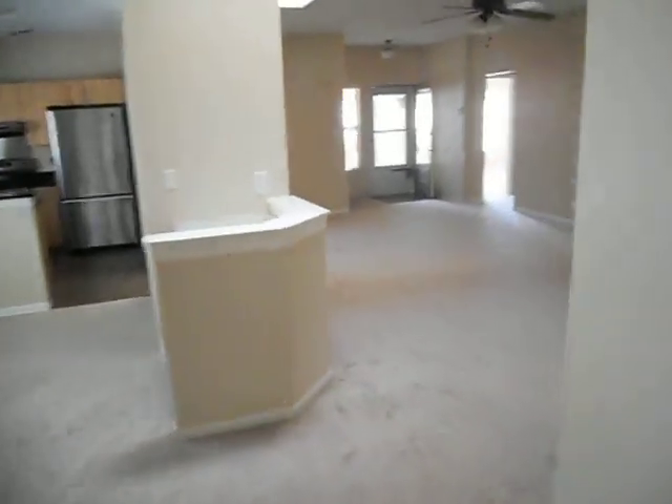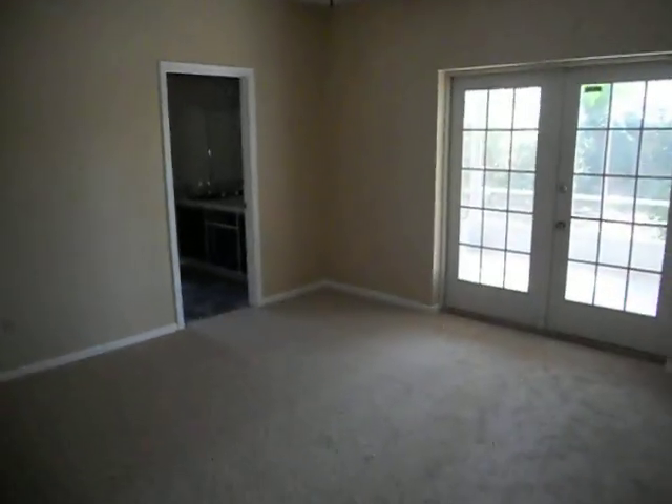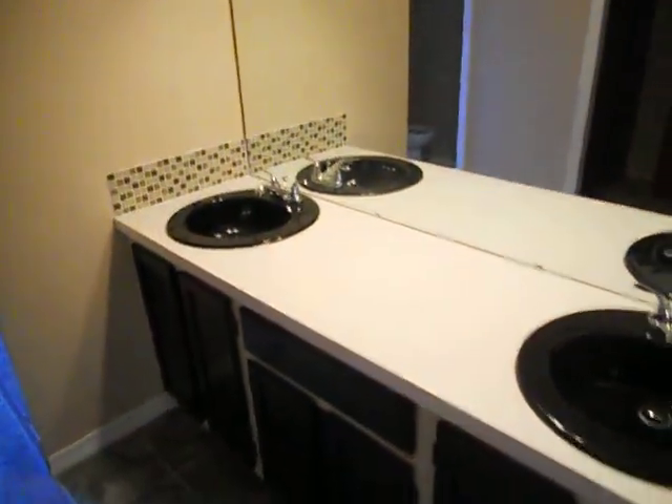We're going to the master bedroom now. That's an upgrade ceiling fan, and the bathroom — the bathroom is really nice. Double vanity, mirror, good fixtures, and this is like an upgrade built-in closet, which is really, really good. The toilet is separate, shower looks like a whole brand new tile here.